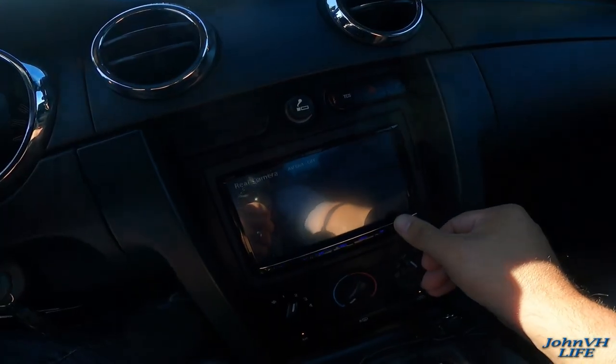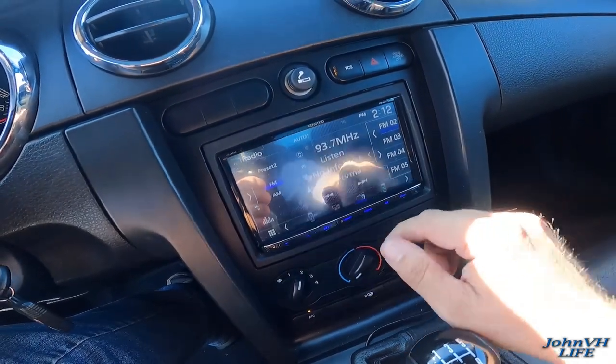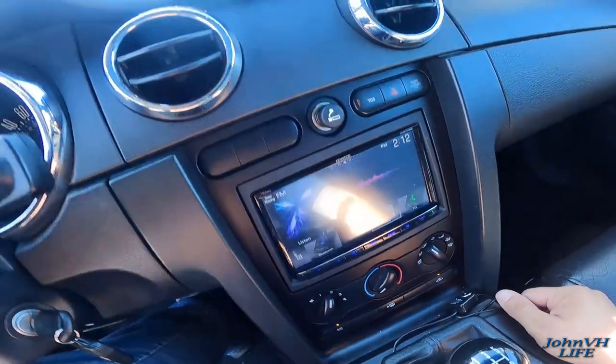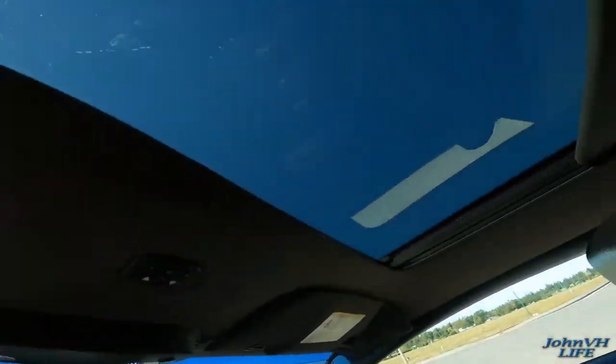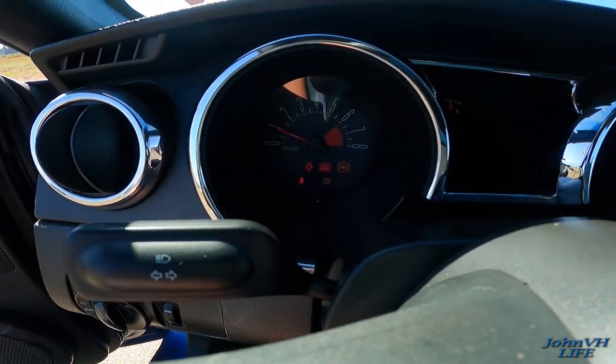Here's the deck — push a button and you can get the rear backup camera to pop up. Does all sorts of cool things; I haven't quite figured it all out yet but we'll get there. Got good AC. Here's the window buttons, and of course all the check engine lights that we're going to figure out.